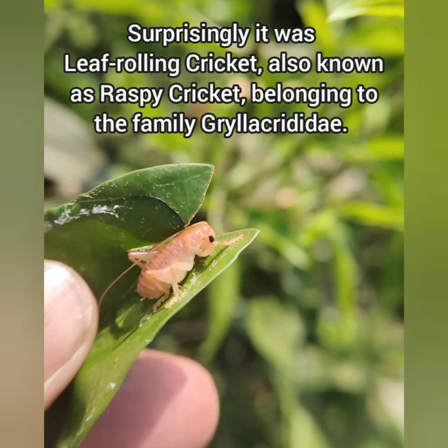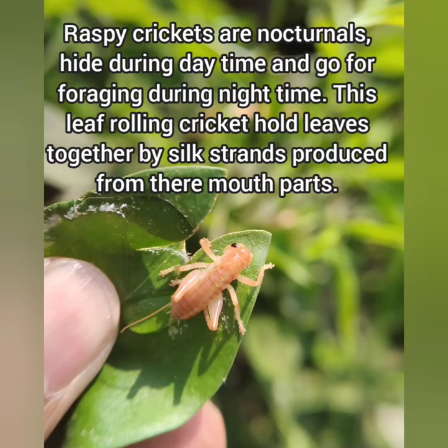Raspy crickets are nocturnal — they hide during daytime and go foraging during nighttime. This leaf rolling cricket holds leaves together using silk strands produced from their mouthparts.